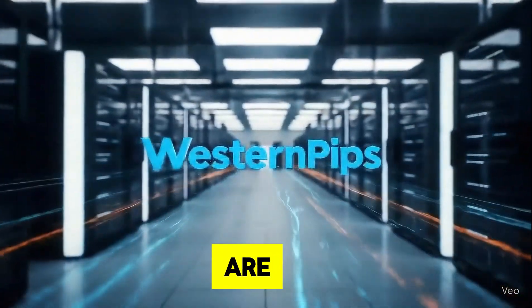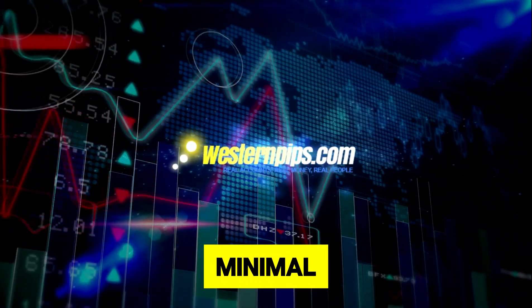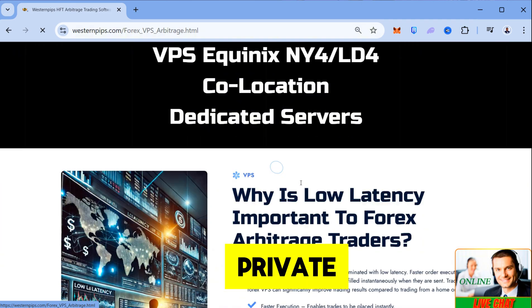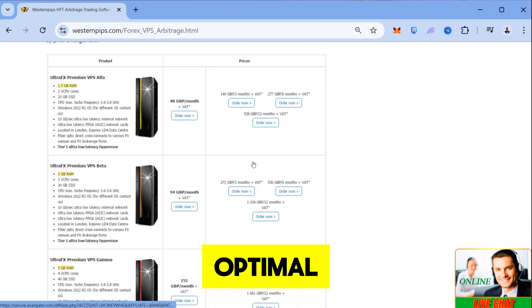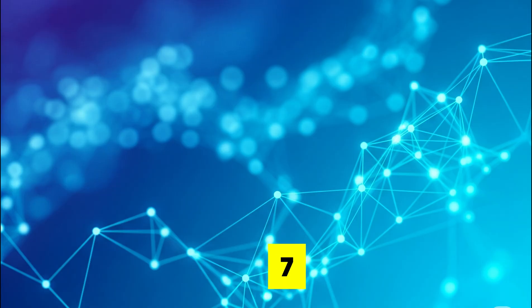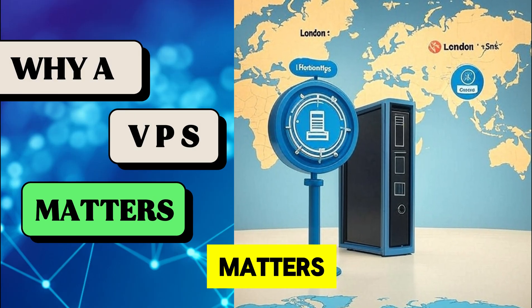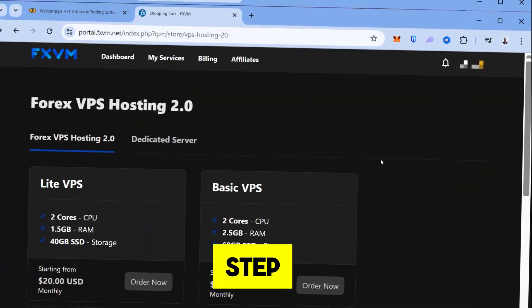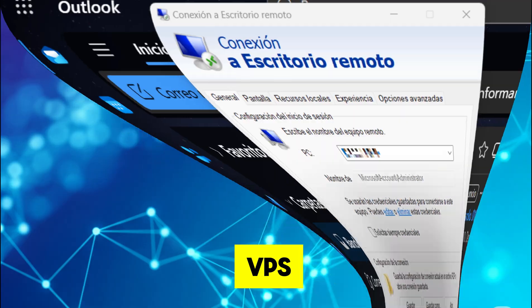Welcome to Western Pips. If you're looking to supercharge your trading with minimal latency, you're in the right place. In this video, we'll show you how to choose the perfect virtual private server, or VPS, for optimal performance with Western Pips tools like WAC and Private 7. We'll cover why a VPS matters, recommended server locations, how to pick the right specs and providers, and a step-by-step guide to connecting your VPS.